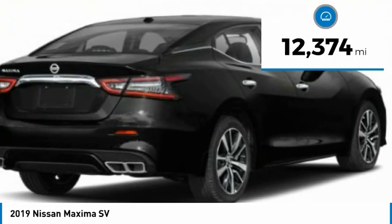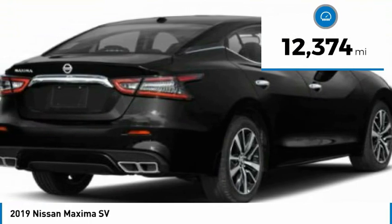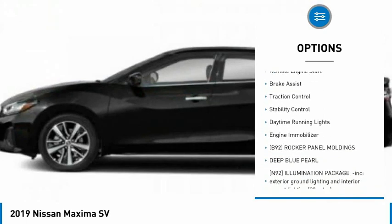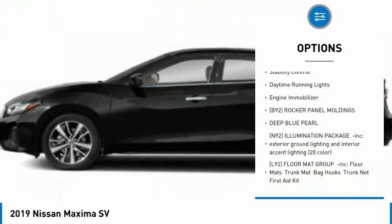This vehicle has less than 15,000 miles. Here are some of this vehicle's great options: tire pressure monitor, blind spot monitor, heated mirrors, aluminum wheels, remote engine start.